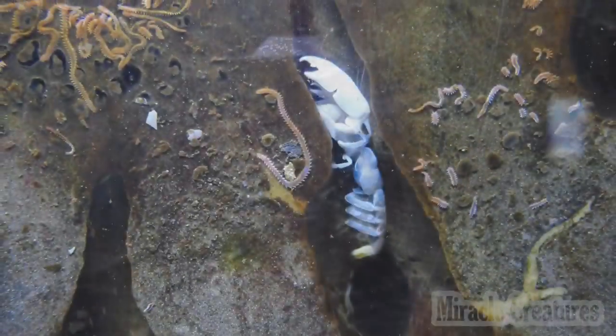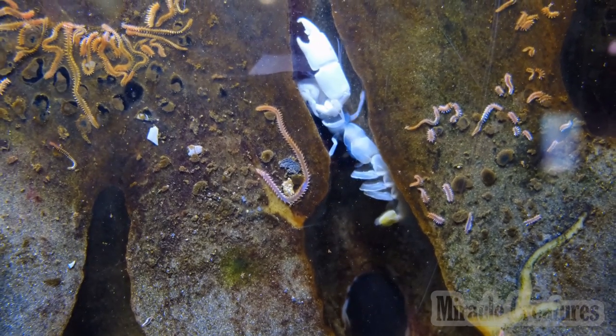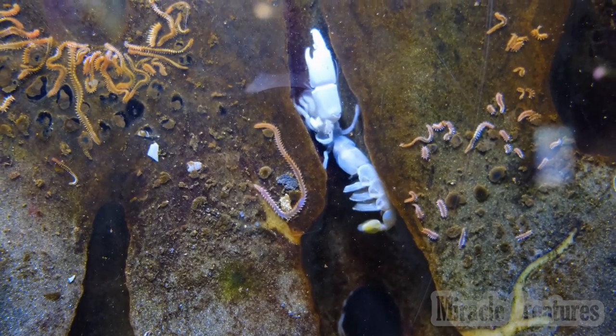Most species have long, spirally curved abdomens, which are soft, unlike the hard, calcified abdomens seen in related crustaceans. The vulnerable abdomen is protected from predators by a salvaged empty seashell carried by the hermit crab, into which its whole body can retract.